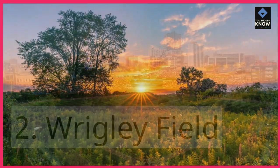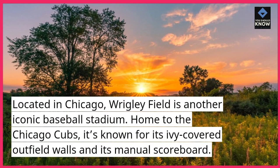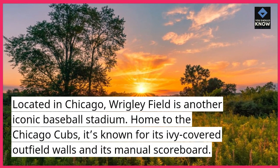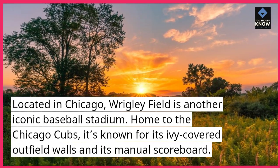Wrigley Field. Located in Chicago, Wrigley Field is another iconic baseball stadium. Home to the Chicago Cubs, it's known for its ivy-covered outfield walls and its manual scoreboard.